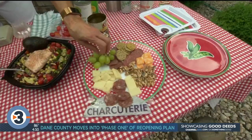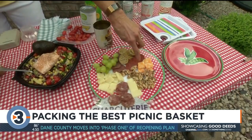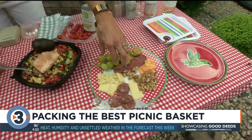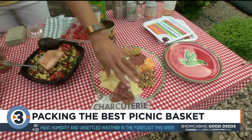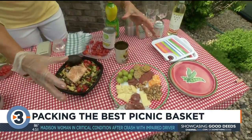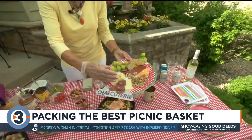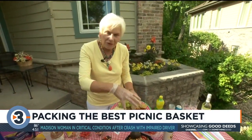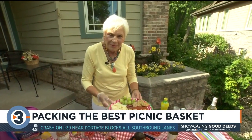And now a charcuterie platter. My daughter taught me this one — it's a really popular thing among younger people. You have different sausages, cheeses, nuts, and fruit. I actually bought a big pre-made platter, but then again I made it individual. Instead of having one big platter that everybody digs into, I made a plate for each couple at my table. This way it's much safer than having everybody dig into a common plate.